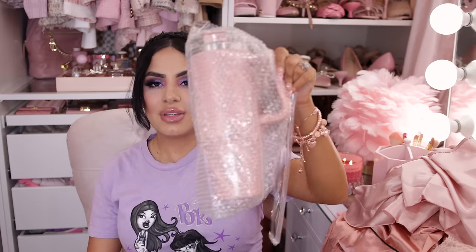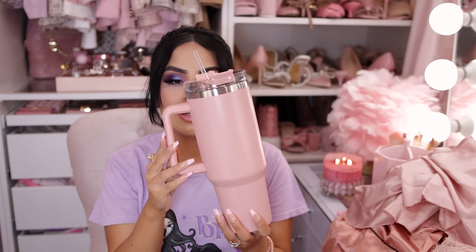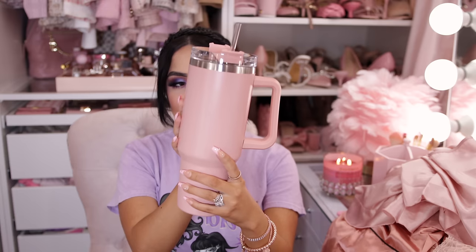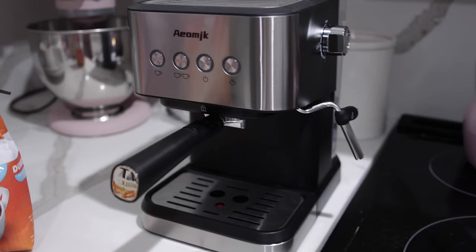Saving the best for last — both final items are coffee-related. First, a pink tumbler similar to the one I got from Marshalls that many of you couldn't find. This Temu version is a lighter pink while my other one is more of a blue-pink. I'm keeping both since they match different things. The tumbler looks really, really good — I'm very impressed.